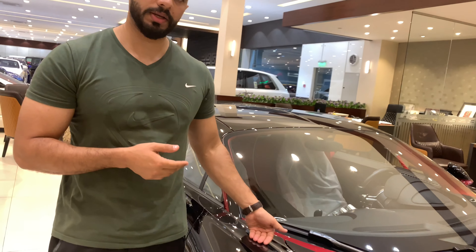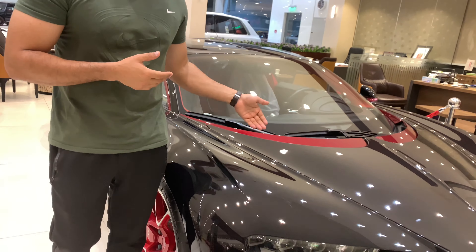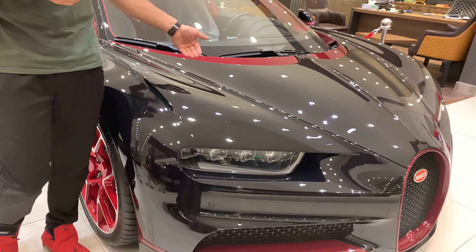The top speed of the Bugatti Chiron is 420 kilometers per hour, and it is electronically limited. If there is no limiter, this car can go up to 500 kilometers per hour.